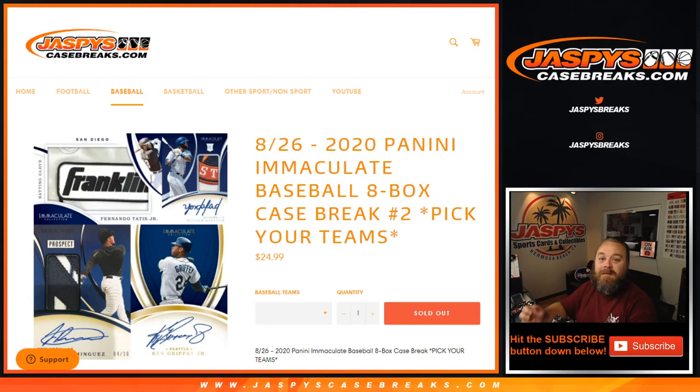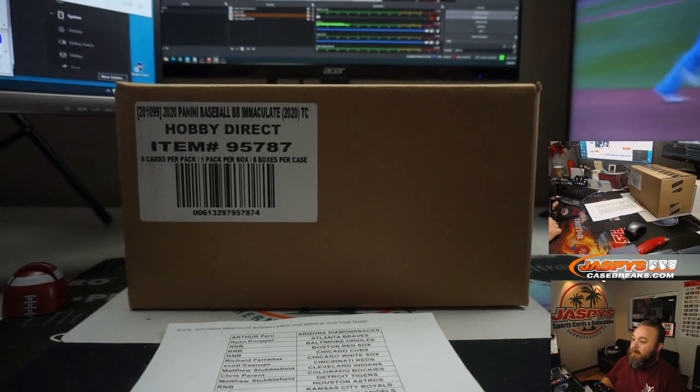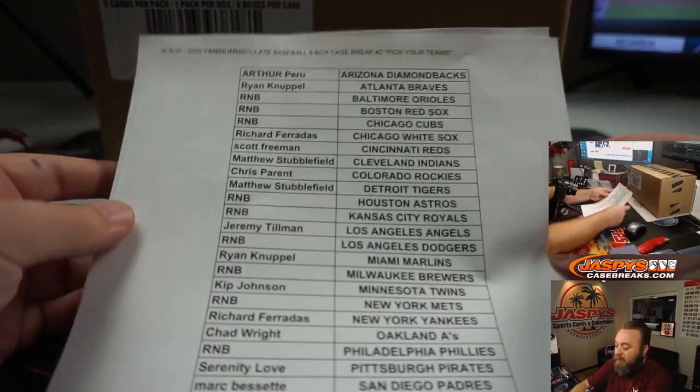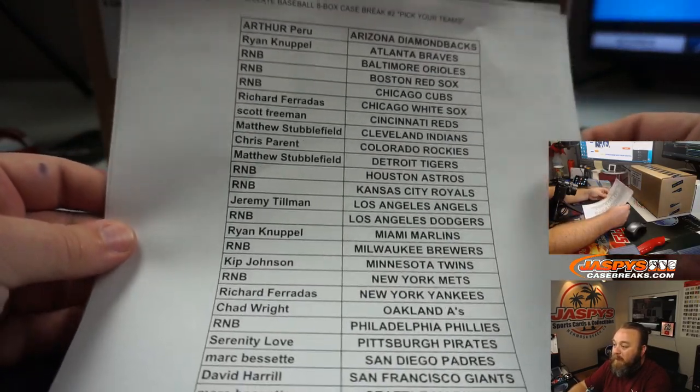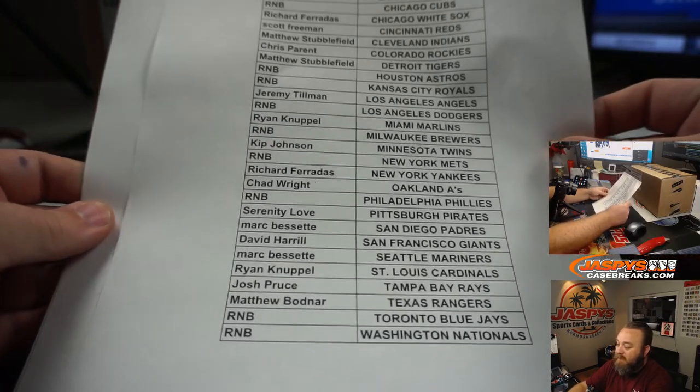Hi everyone, Sean with JaspiesCaseBreaks.com here doing a 2020 Panini Immaculate Baseball 8-Box Case Break, Pick Your Team Number 2 — rallied to get it done on opening day. We've got our case right here and here's our final list. You've got quite a few teams in random number blocks, split up into two different groups.